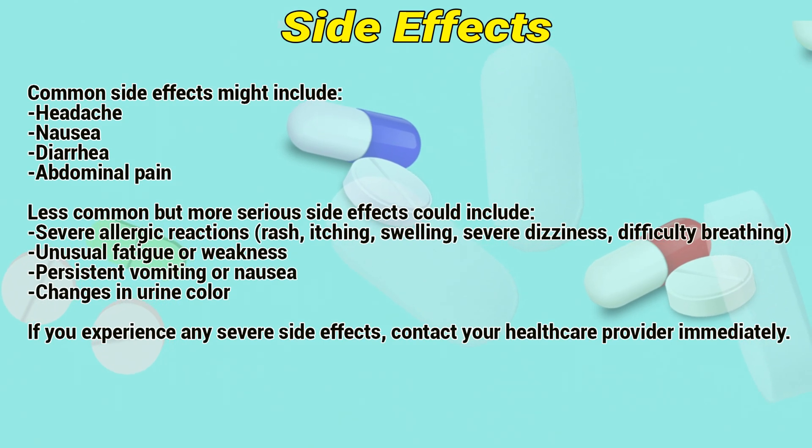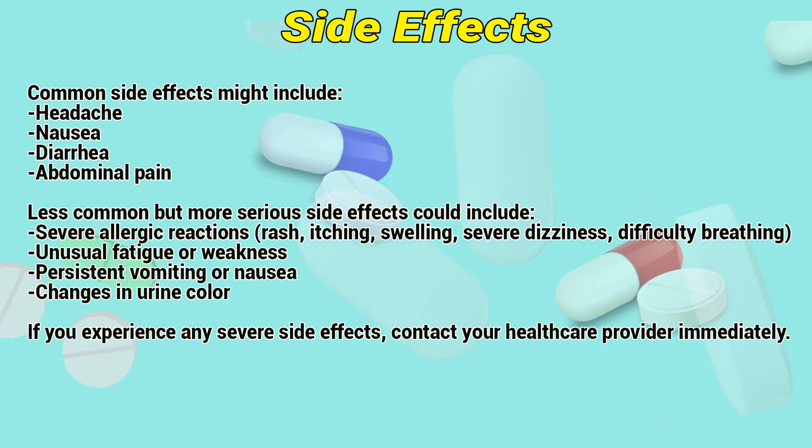Side effects: Common side effects might include headache, nausea, diarrhea, and abdominal pain.